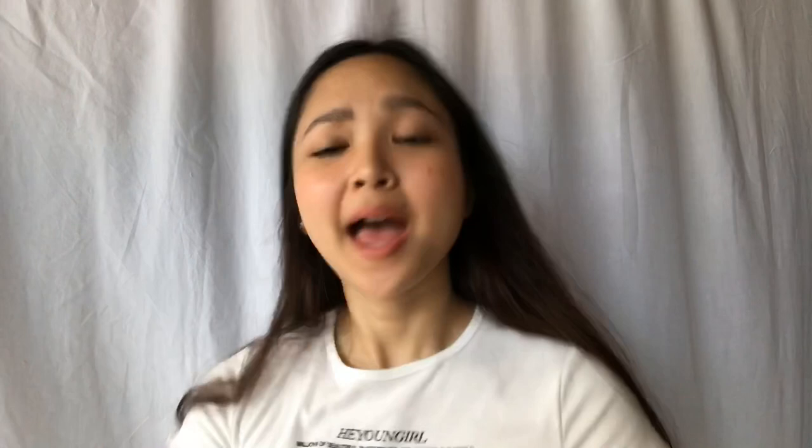Because this bitch loves shopping! Again, thank you guys so much for watching. I'll see you on my next video. Don't forget to follow me on my Instagram at It's Salve. And stay tuned for my video next week because I will be announcing my Oxygen giveaway winners. I'll see you on next week's video. Bye!